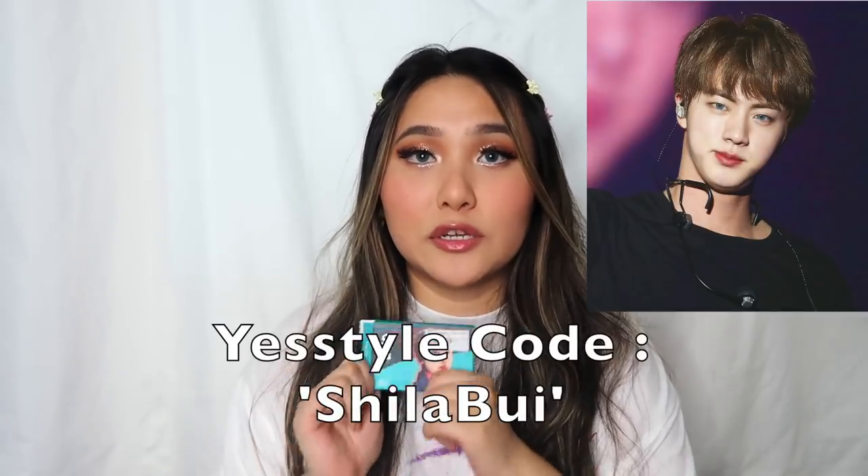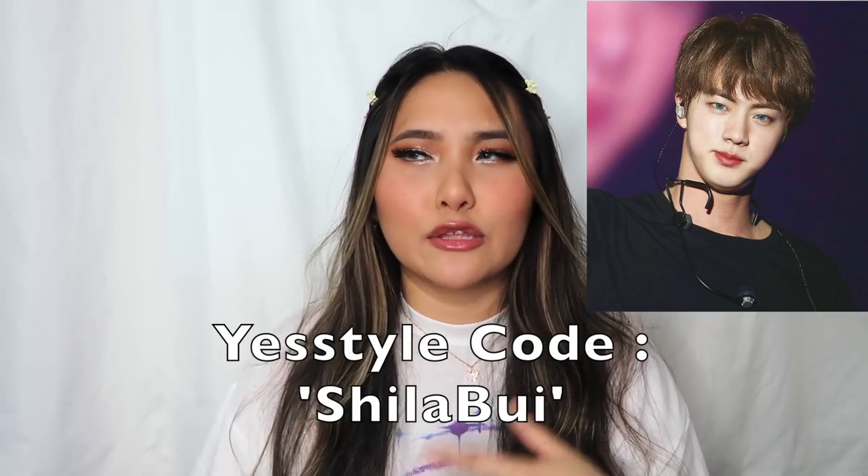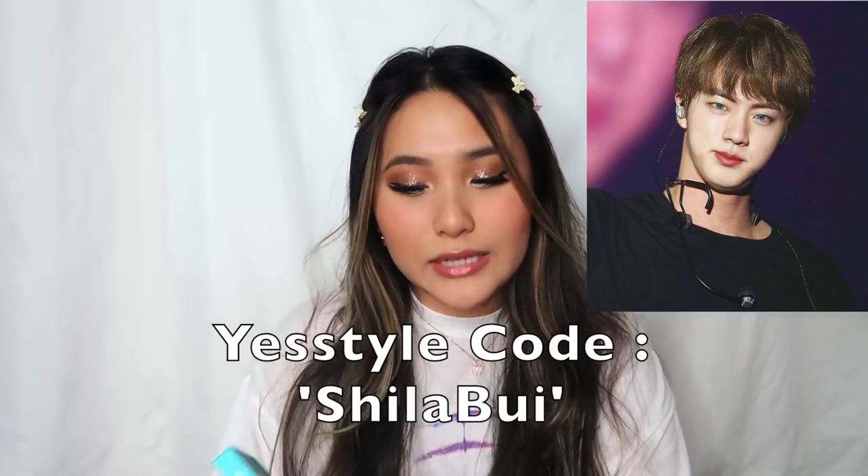The first product I'm going to show you guys are these contacts. These are the MTPR times BTS contacts and these are the Jin ones. I just want to show you guys quickly because these are the contacts that BTS are the face of. I don't have 100% proof that they use these particular contacts, but it makes sense because the boys are advocates for products they represent.